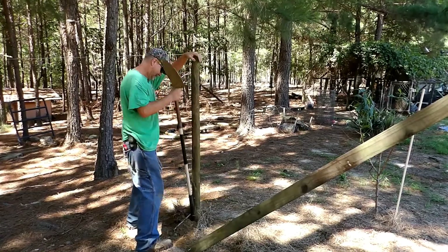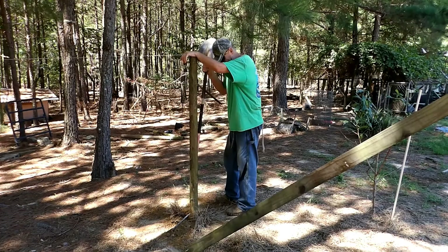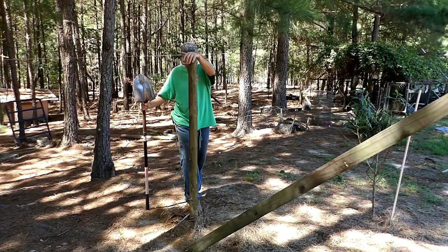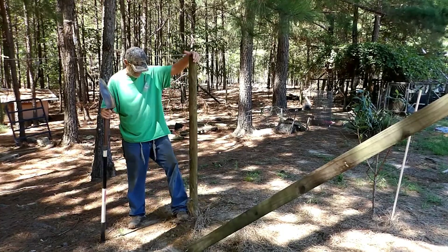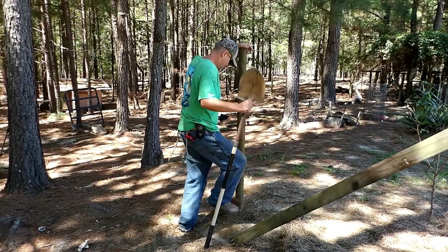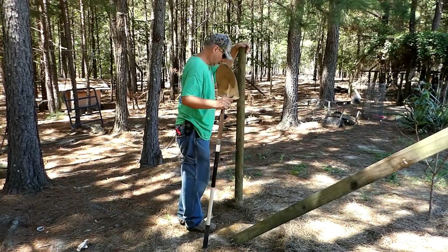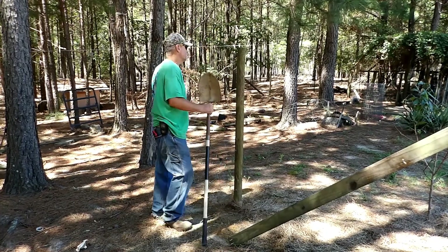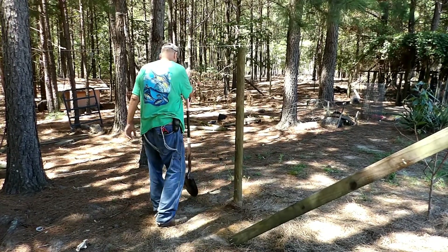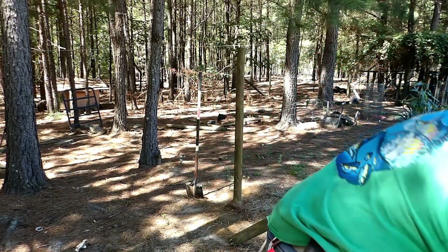Here Daniel goes — here a post, there a post, everywhere a post. If you own a farm, you know what I'm talking about. So we set the big posts, now we have to set the little posts, and of course there's those in-between posts. We've got all sorts of posts.